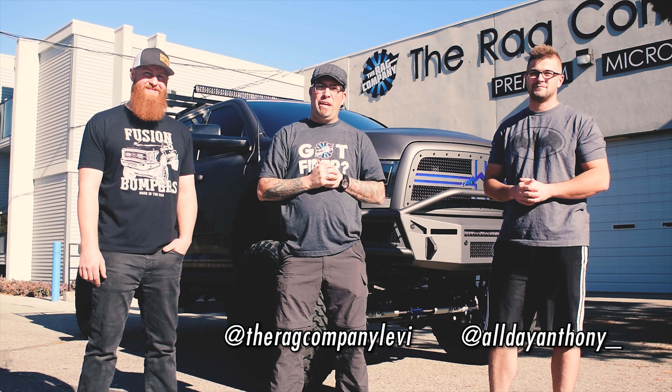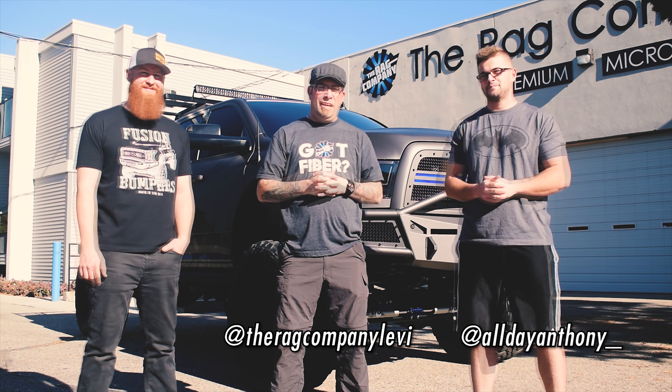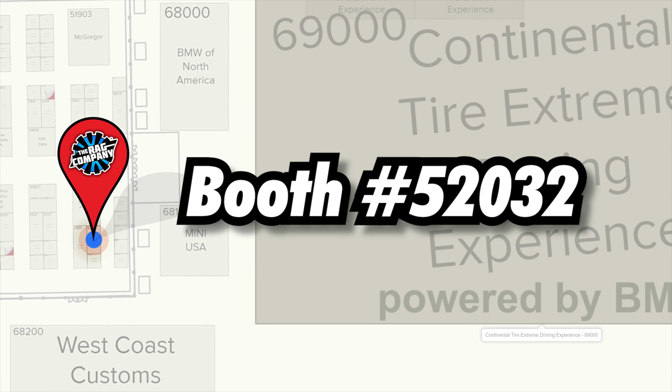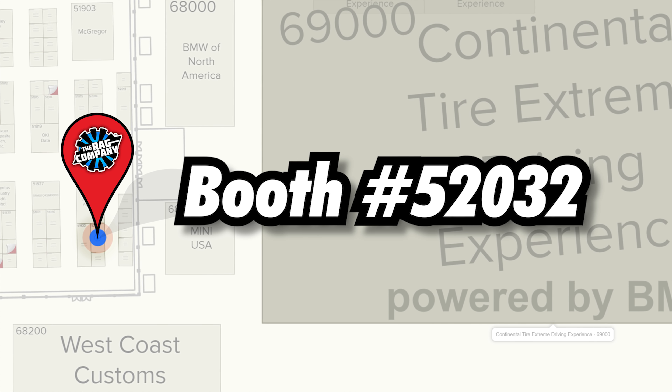Hey guys, it's Levi from The Rag Company and this is our last week as we push the road to SEMA. If you guys are down there, come check us out. We're going to be in the Performance Pavilion, booth 52032, right next to BMW and Continental Tire Driving Experience. So basically, follow the screeching tires — wherever you hear the sounds of burnouts or drifting or anything like that, we're going to be close by.